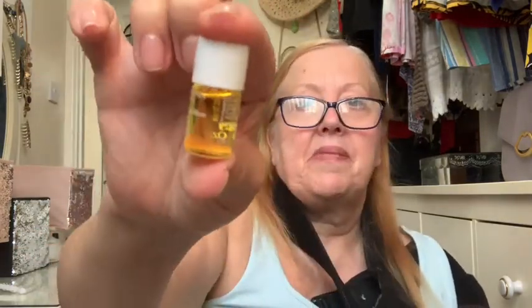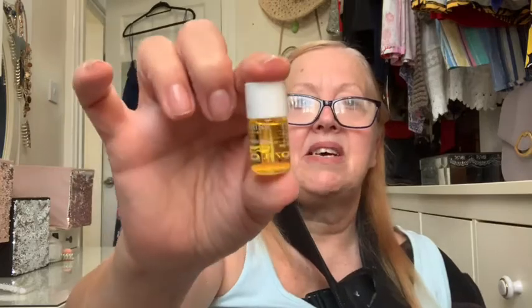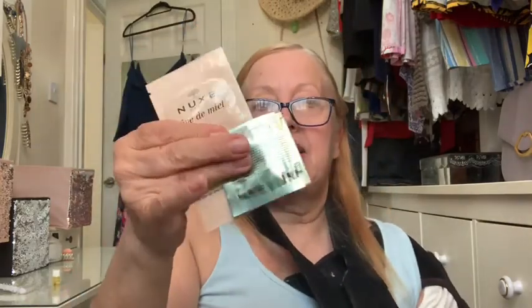This is by Clarins and it's the Blue Orchid Treatment Oil for dehydrated skin, which would be perfect for me. That's what the box looks like — it's just a little face oil. What a lovely size! I've got two samples left, which are the sachets.